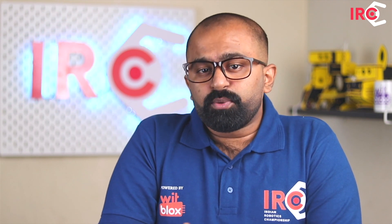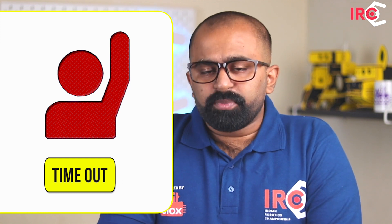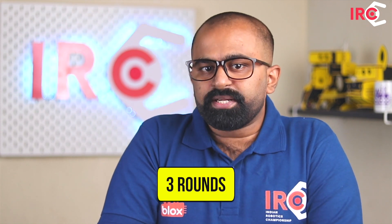It may happen that the robot gets lost from its path or stops due to some technical fault. In such a scenario, you are required to request a time out from the judges. During time out, you are allowed to remove the robot from the track, repair it, and then place it back on the Start Here position irrespective of its original position. The judges will stop the timer the moment the robot has successfully completed three rounds of the track.